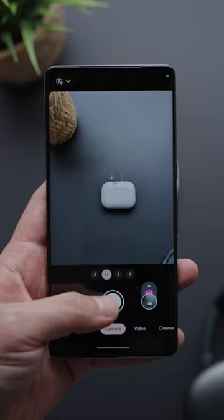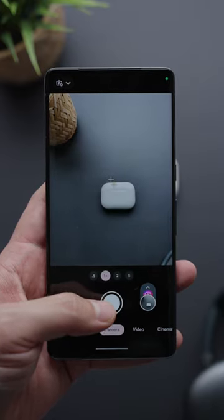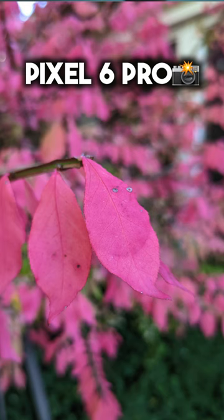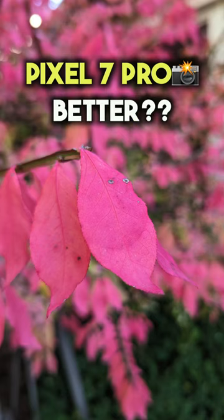There are some camera improvements with the Pixel 7 Pro, mainly with its computational photography features, but you also get a better ultrawide and telephoto camera. Here's a quick comparison between a shot taken with the Pixel 6 Pro and now the 7 Pro. Let me know in the comments if you think it looks better.